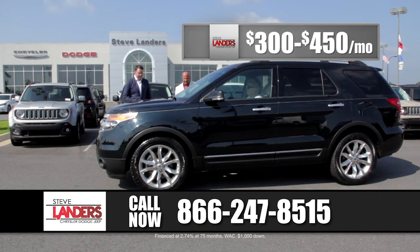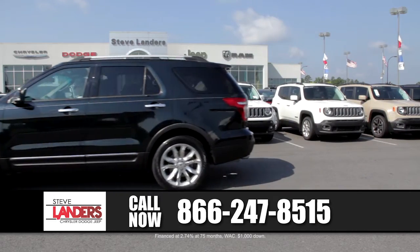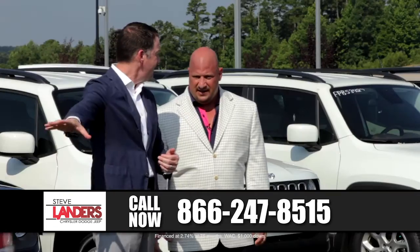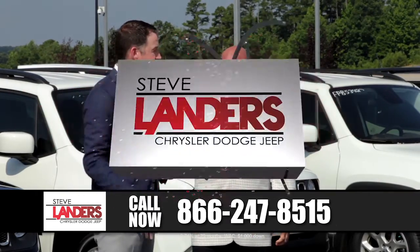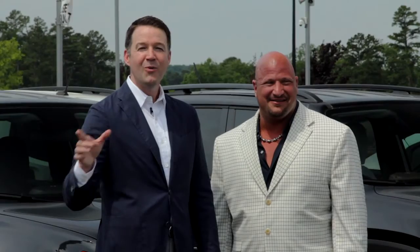We've got SUVs anywhere from $300 to $450 a month that are similar to this in size and capacity — all makes and models. We're going to cut to a quick break. Rick, we've got some exciting stuff to show next. Stand by — we'll be right back.